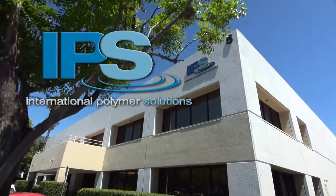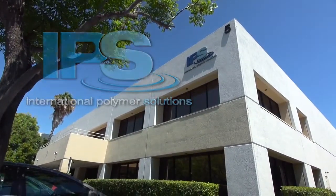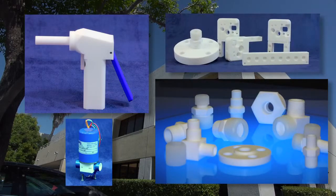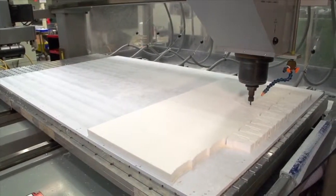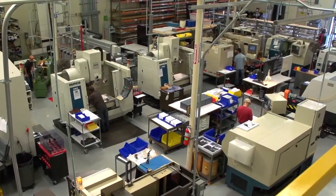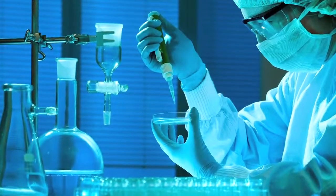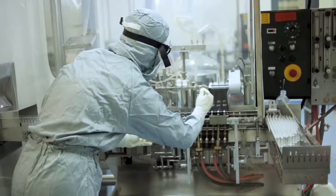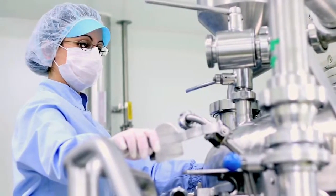International Polymer Solutions, or IPS, is a specialized manufacturer utilizing engineered polymer materials focused on high purity fluid handling solutions and plastic contract fabrication. IPS products are ideal for use in pharmaceutical, biomedical, semiconductor, chemical and gas handling, and laboratory environments.